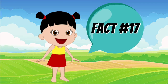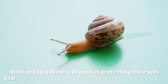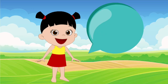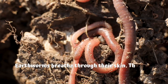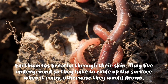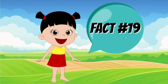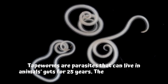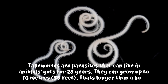Fact number 17: snail and slug slime is so good at protecting their soft bodies that they can slide safely along the edge of a knife. Fact number 18: earthworms breathe through their skin. They live underground, so they have to come up to the surface when it rains — otherwise, they would drown. Fact number 19: tapeworms are parasites that can live in animals' guts for up to 25 years. They can grow up to 16 meters or 55 feet — that's longer than a bus.